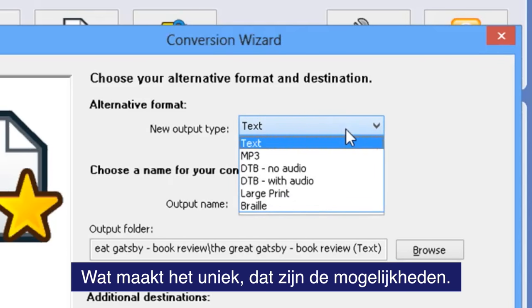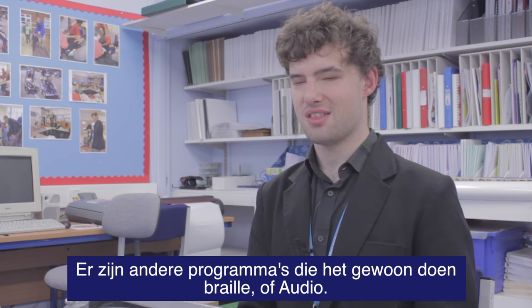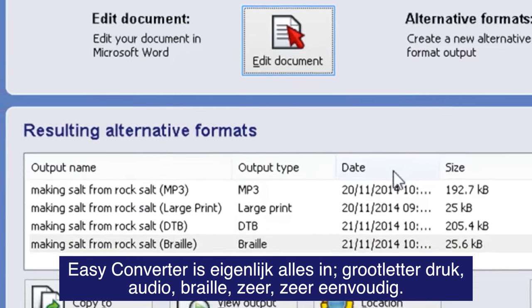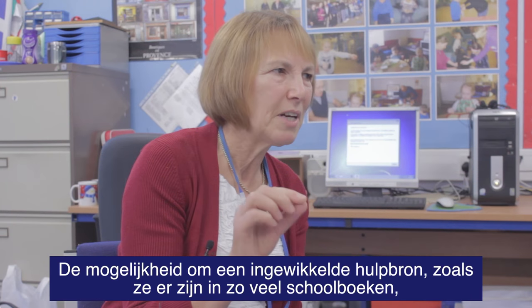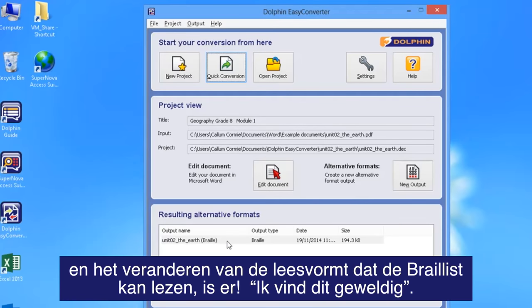I think what makes it unique is the range of things it can do. There are other programmes out there that just do Braille or that just do audio. Where Easy Converter shines is the fact that it can do all of it — large print, audio, and Braille — very, very simply.